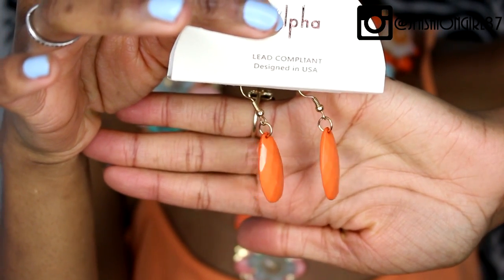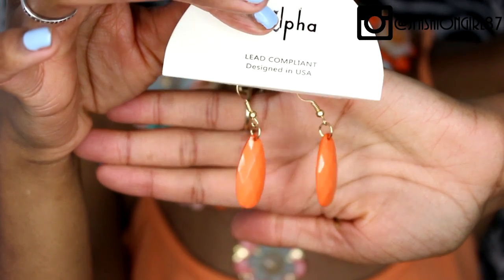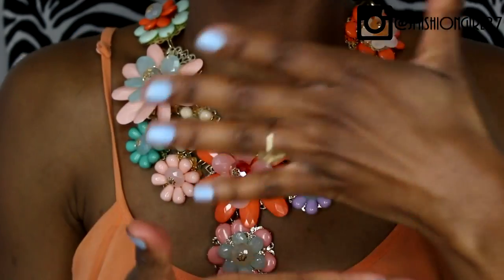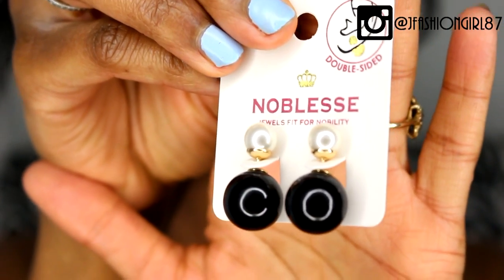I opted not to wear the matching earrings today because I have on enough orange and I didn't want anything to clash, but these are super feminine and pretty, especially if you pull your hair up in a cute little bun. Honestly, when you look up spring in the dictionary, this necklace is right there.